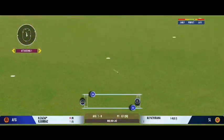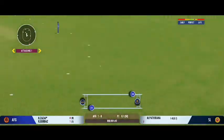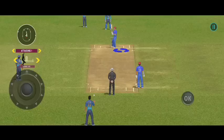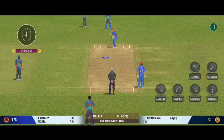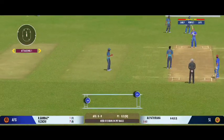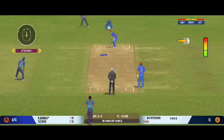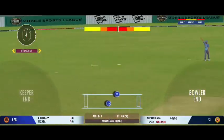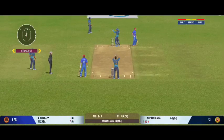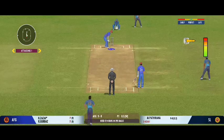Played in the gap, but they will look for some runs here. They are managing the required run rate quite nicely. Shot, but straight to the fielder. Well played into the gap. That's an excellent throw. The surface has played well today — there is a bit in this surface for both batters and the bowlers.